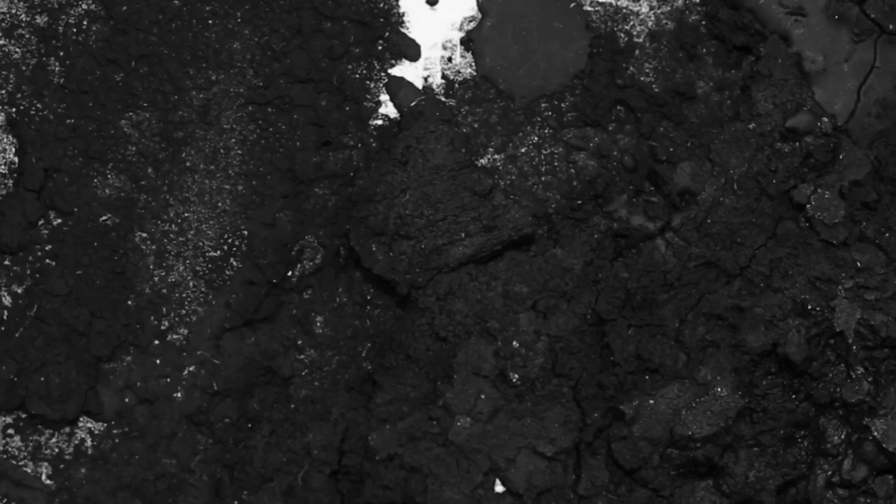I think for any collector of 20th century masters, Serra is certainly an artist that should be included in their collections. They're great works, and of course a very important artist — truly a legend.